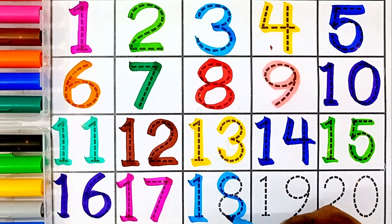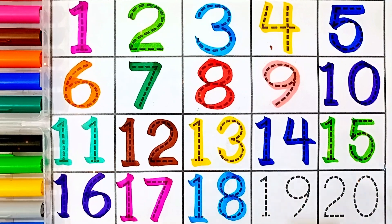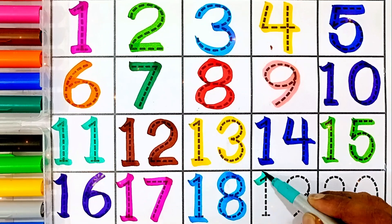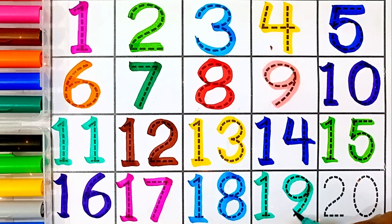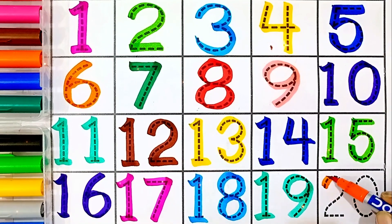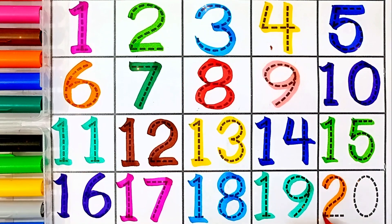Eighteen — eighteen, nineteen — sea green color. Nineteen, twenty — orange color. Twenty.